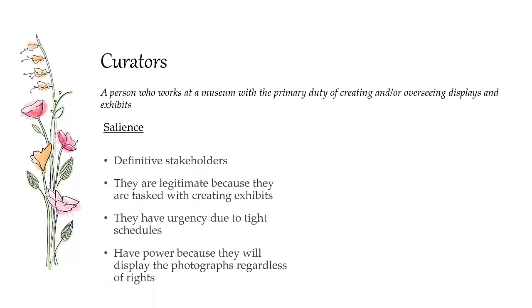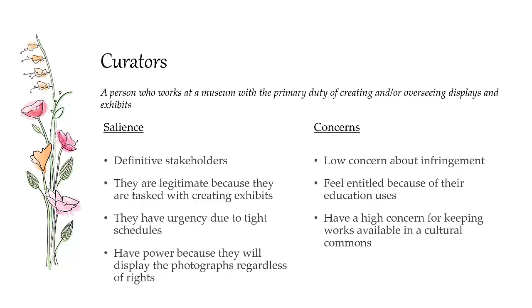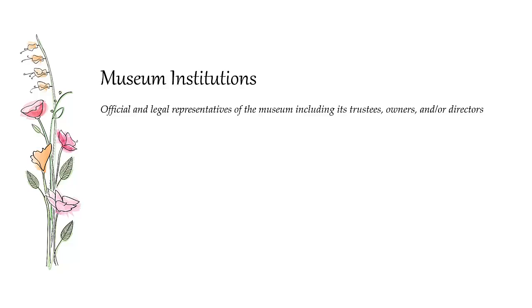Curators are people responsible for putting together museum exhibits. They're definitive stakeholders with a legitimate reason for dealing with this material because they create exhibits. They operate on urgent, tight schedules when creating exhibits and have to make decisions quickly. They have power because they actually have the photographs in their possession and can use them. They have a very low concern about infringement because they feel entitled to use photographs under educational use, and a high degree of concern about keeping cultural works available to the public — which is why they take documentary photographs of loaned work in the first place.